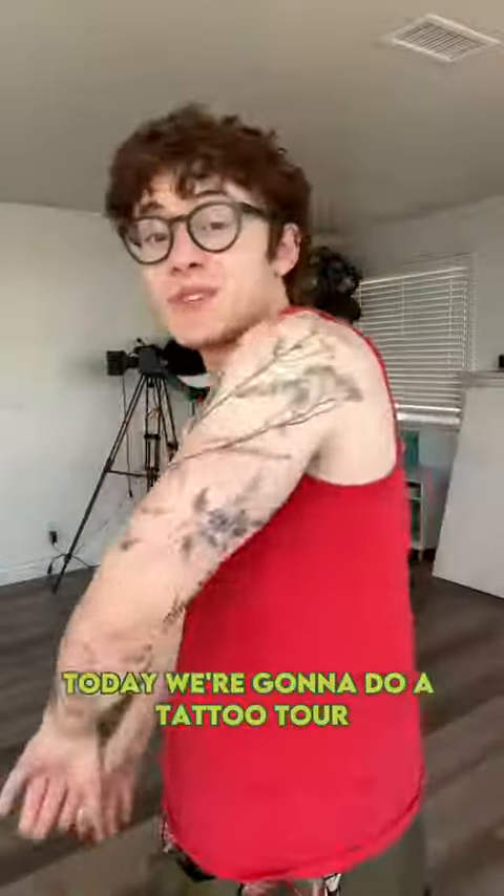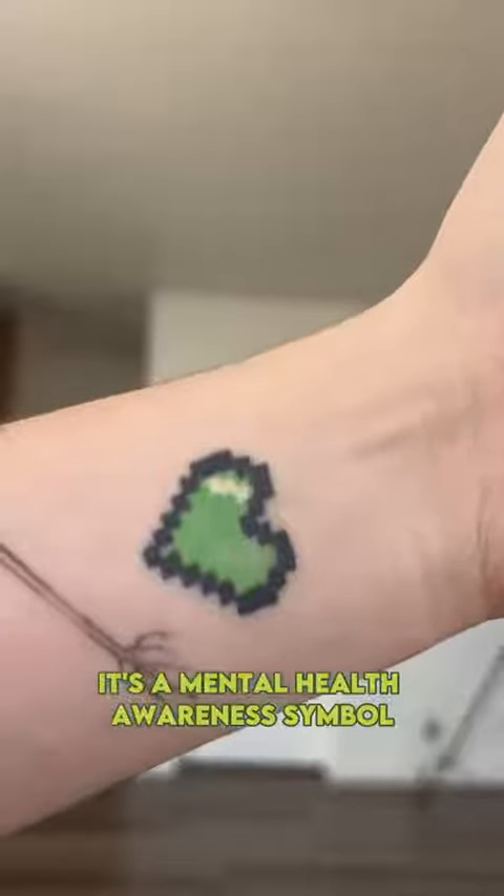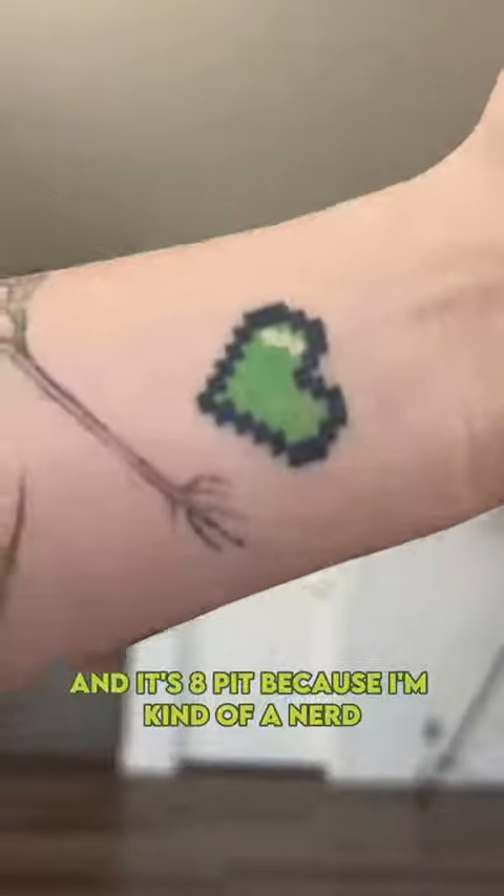Hey everyone, so today we're going to do a tattoo tour. First up is this little green heart on my wrist. It's a mental health awareness symbol, and it's pixelated because I'm kind of a nerd.